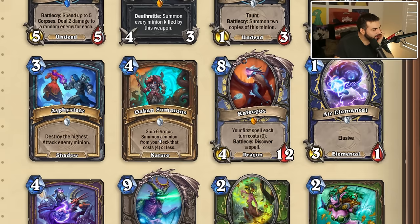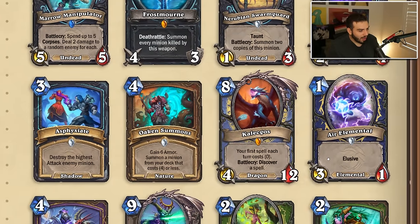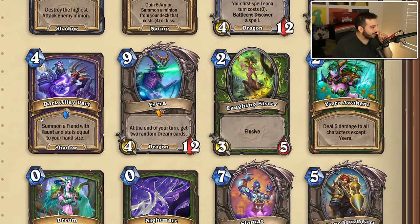Wait — they added Elusive but there's no longer Recruit on the Oaken Summons card? I don't know why they did that. Halagos is eight mana now — your first spell each turn costs zero, battlecry discover a spell — same stat line, just now eight mana. Probably an okay change. I really hope there's a slower control mage deck — I kind of miss those. Air Elemental was a one-mana two-one without the Elusive keyword, now it's a one-mana three-one with Elusive and it's an Elemental — I feel like that's kind of nuts.